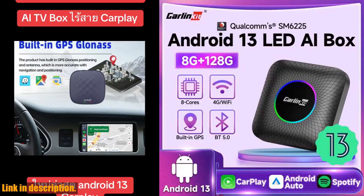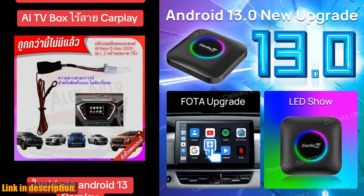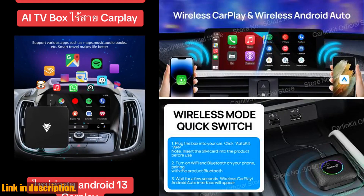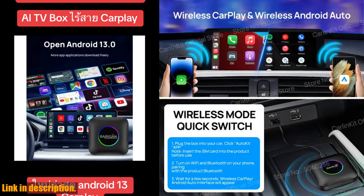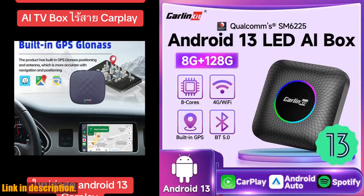Hey there, welcome back to the channel. Today, I am super excited to introduce you to the Android 13 Carlin Kit CarPlay AI Box. This revolutionary device is a game changer when it comes to in-car entertainment and connectivity. Let me walk you through some of the amazing features of this product.